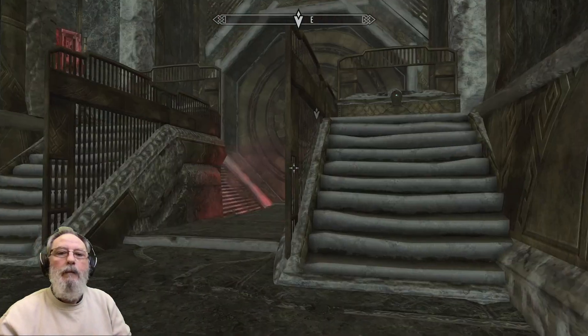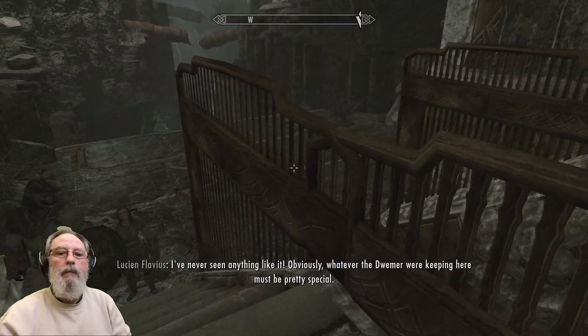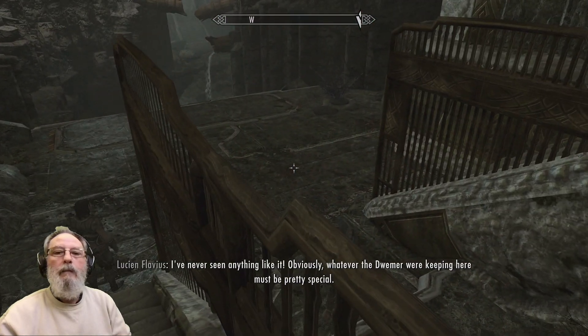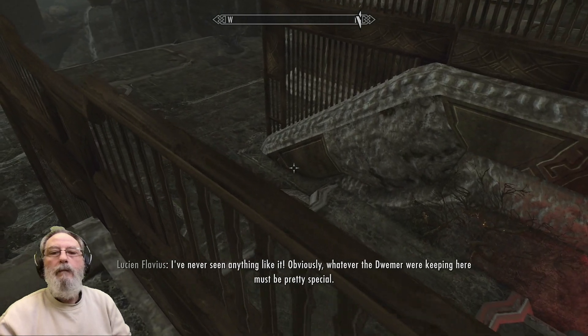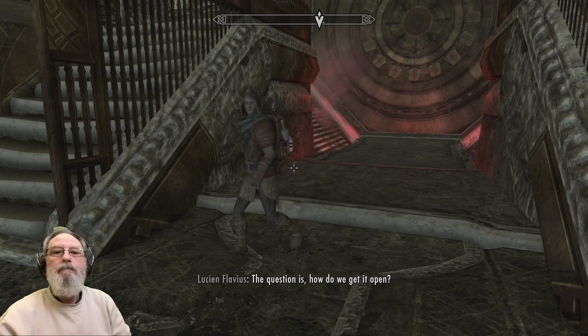Look at this door! I've never seen anything like it. Obviously, whatever the Dwemer were keeping here must be pretty special. The question is, how do we get it open?